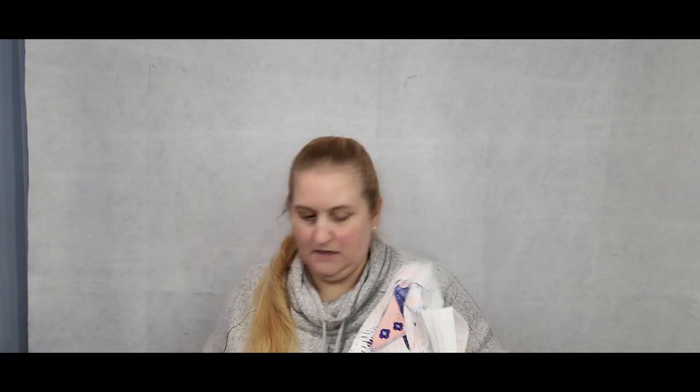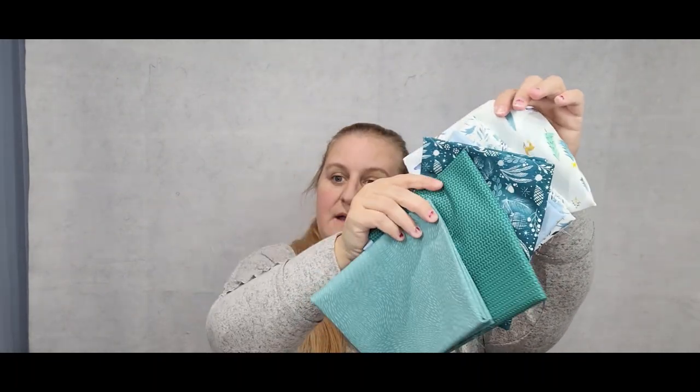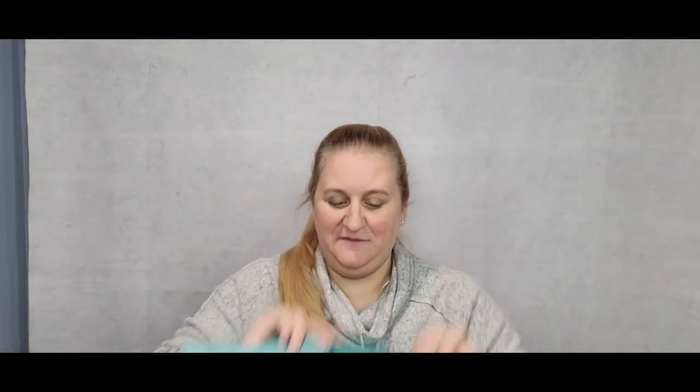So for $54 we got the tea towel, the Nocturnal mini charm pack, the Ruby Star Society tin, the purple turning tool, thread conditioner, thimble pads, the little mini scissors, and all this fabric. The fabric is the best part, at least for me, because I love these colors. I'm so excited to add this to my stash. So that was my Bloom Box from Bloomerie Fabrics.